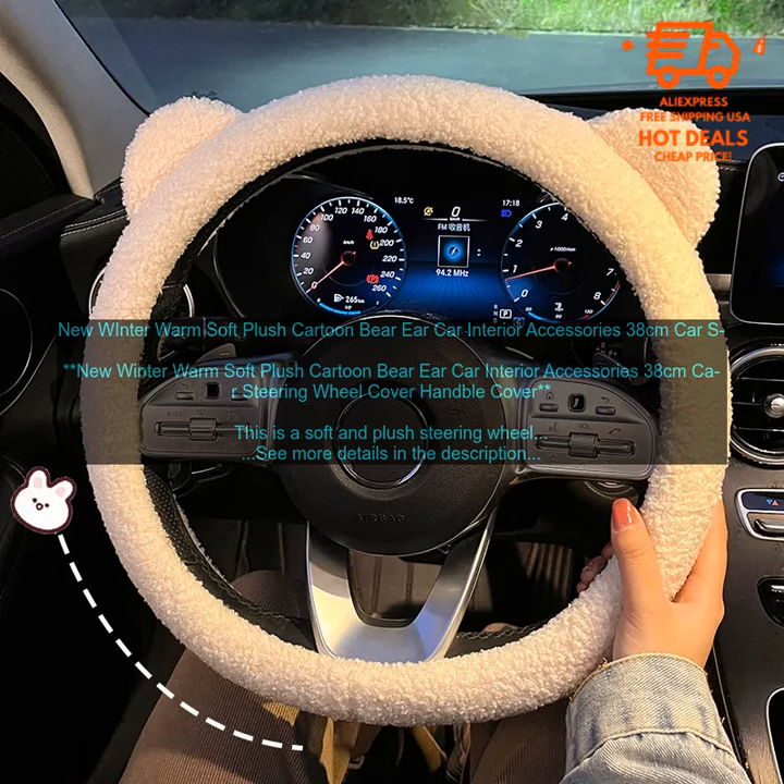This steering wheel cover is a great way to add a touch of style and comfort to your car interior. It is also a great gift for any car enthusiast.